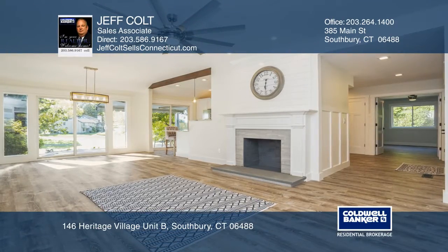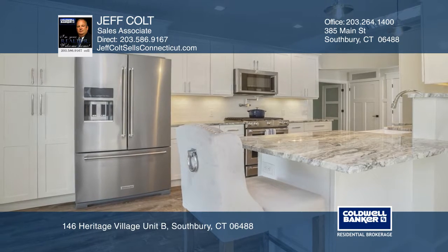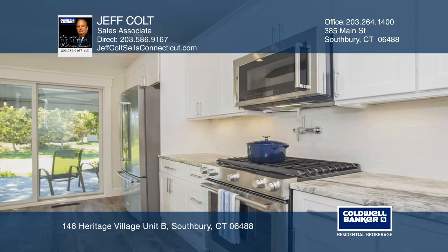Come see this smartly redesigned two-bedroom, two-bath country house located in Heritage Village, one of Connecticut's premier active adult communities.